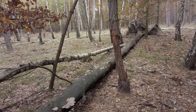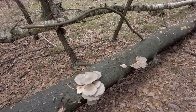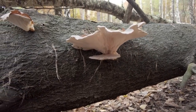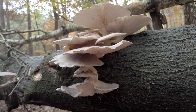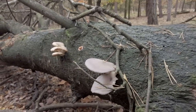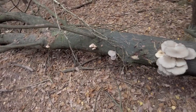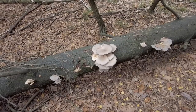This is a fallen tree — probably an aspen tree — and there are some kind of oyster mushrooms. I will probably not pick these, but if I find some more I could take some to my basket.